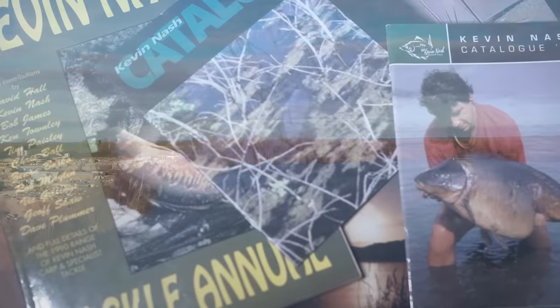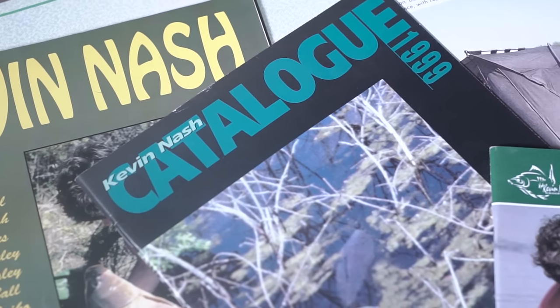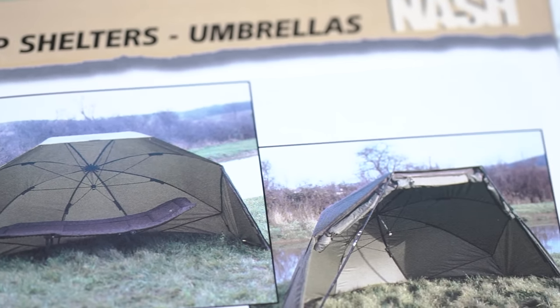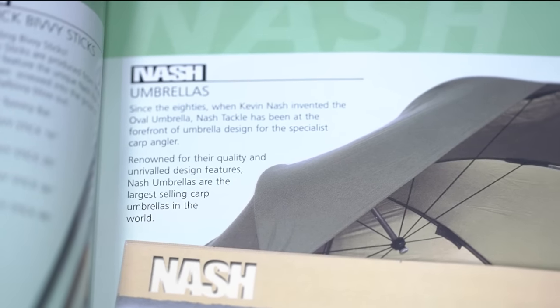As recently as the early 1990s, carp shelters were, for the most part, based around a basic fishing umbrella. Aside from Kevin Nash's own development of an oval shape for increased coverage, the choice remained between a brolly infill or wrap, or a tent with fiberglass poles. Neither were ideal for the committed year-round carper.